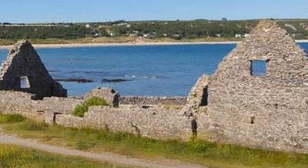At the far end of Port Eynon Bay stands the 18th-century ruin of the old salt house, originally used for extracting salt from the sea.